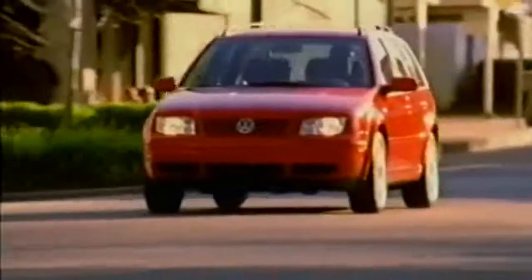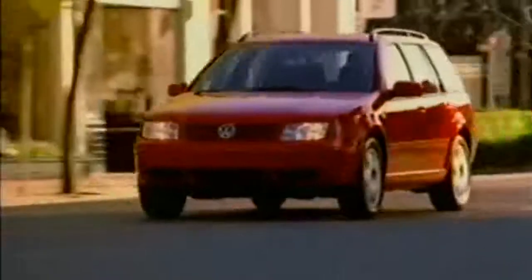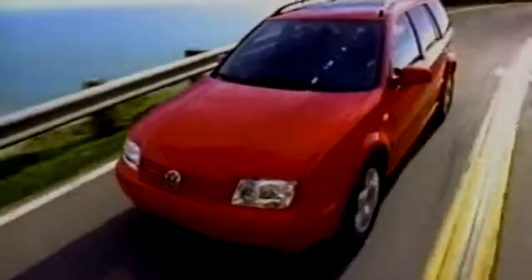This was also the first model where the Jetta wagon was introduced, and was commonly used to impress prospective lovers with its bold design.